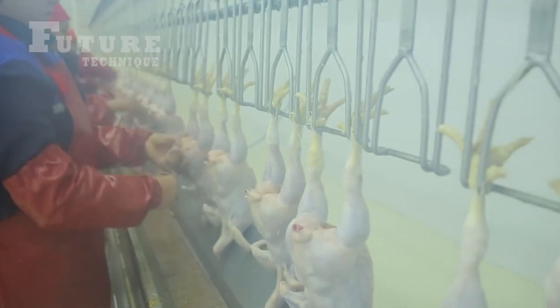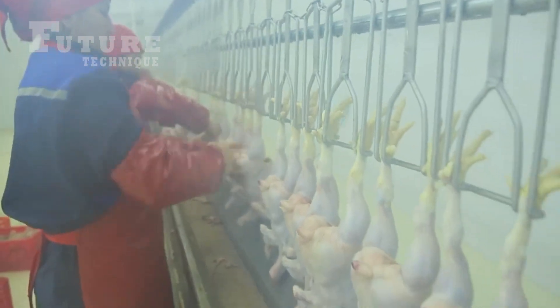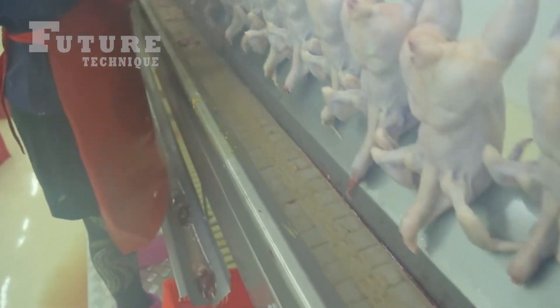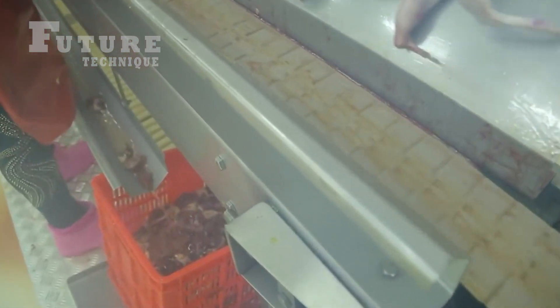Next, the chickens undergo a thorough cleaning process. Their internal organs are carefully removed and the insides are cleaned to ensure the highest standards of hygiene. This step is crucial for maintaining the quality and safety of the meat.